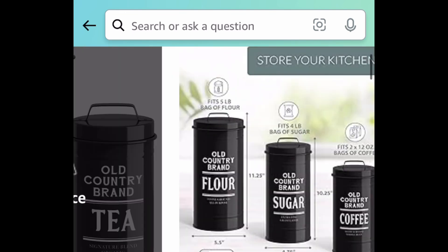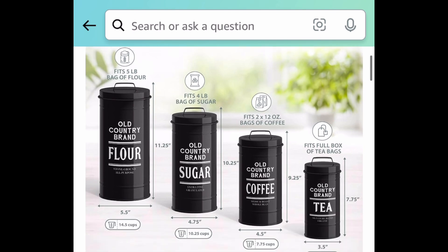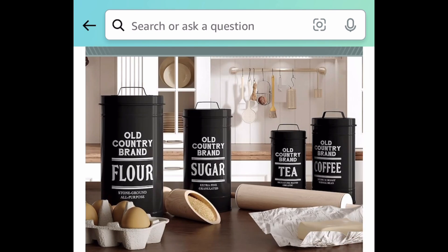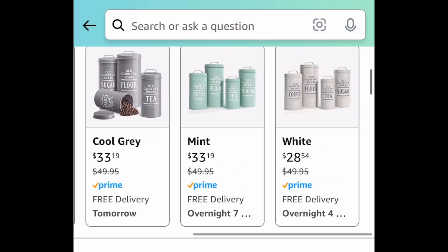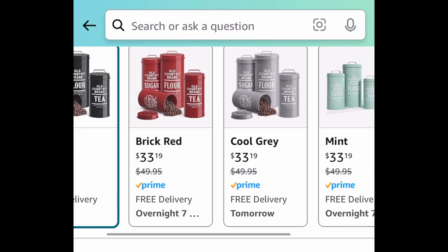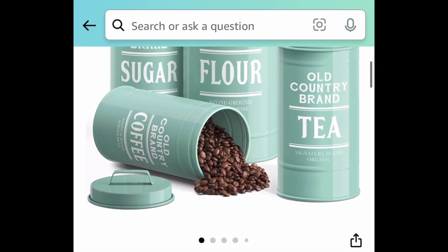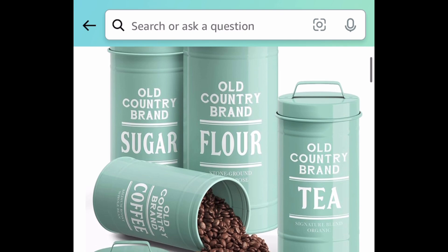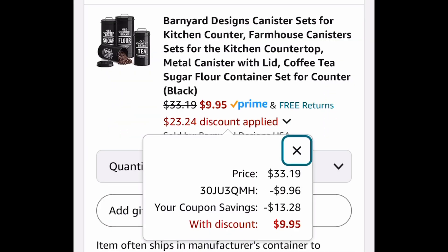These are a pretty good size — check this out, the flour container can fit five pounds. We're gonna save big on these. There are different colors to choose from. My personal favorite is that mint one. The code will work on all of them except the white, because that one is already kind of price-dropped. We're looking for that 40% coupon combined with our code.